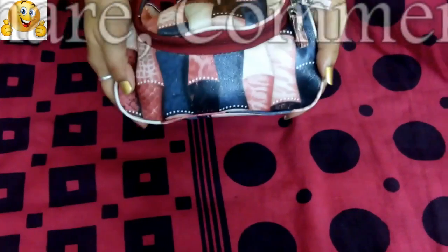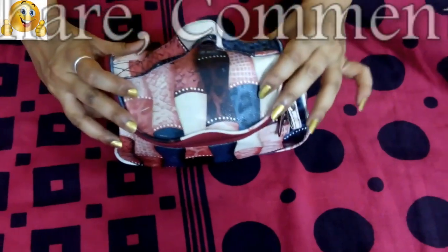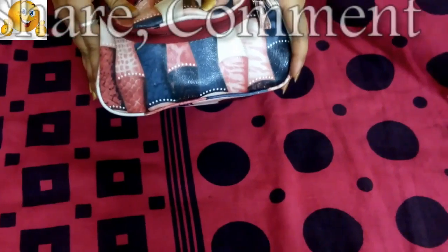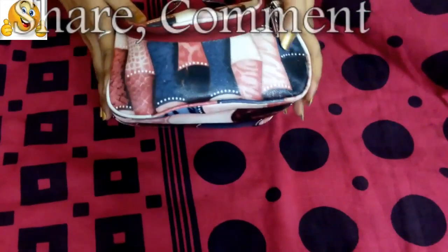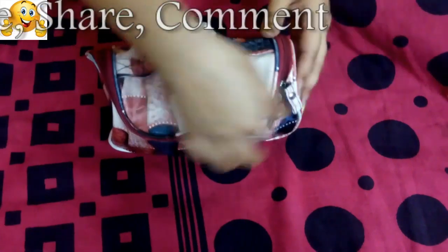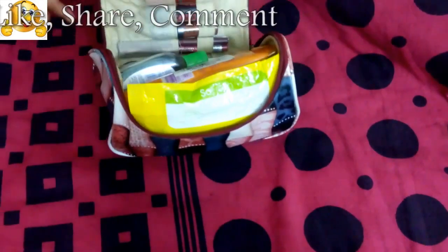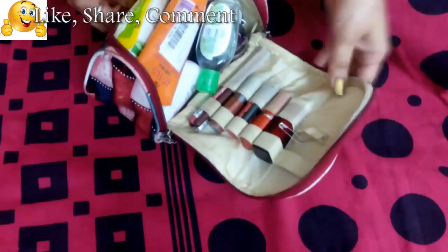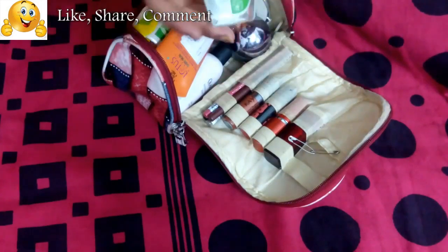I prefer going to office and then getting ready, which is why I have a slightly bigger kit — I keep almost everything in it. I want to share what things I carry. This is a cosmetics pouch I bought on Nykaa for around 499 rupees. It looks small but can carry a lot of stuff.